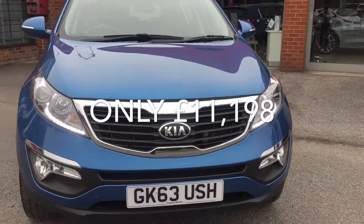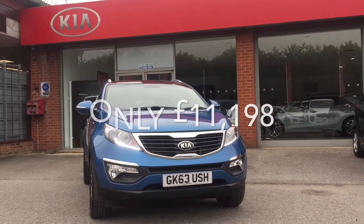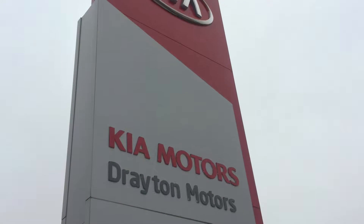And all of this can be yours for only £11,198. Why not call us today? Thank you for watching.